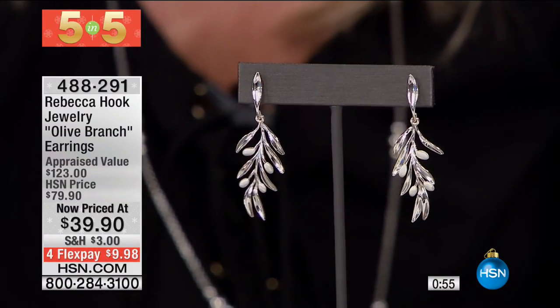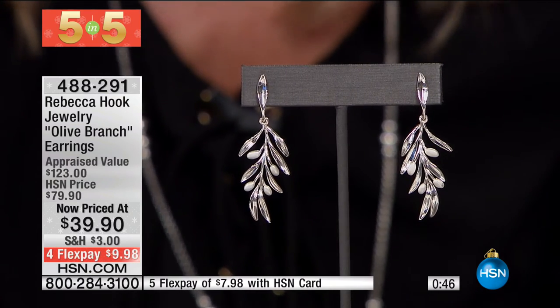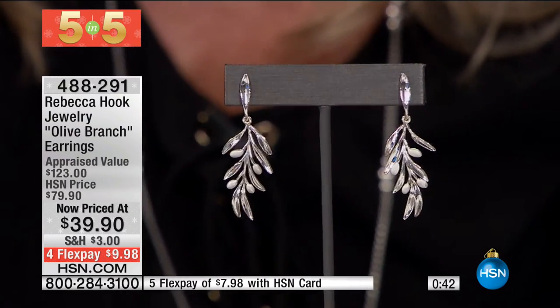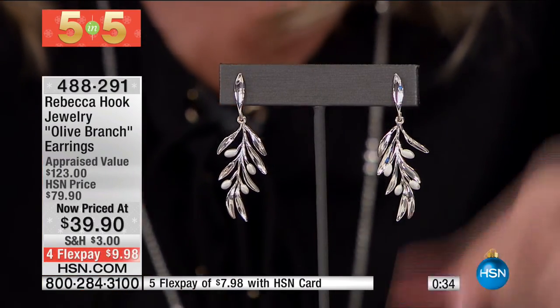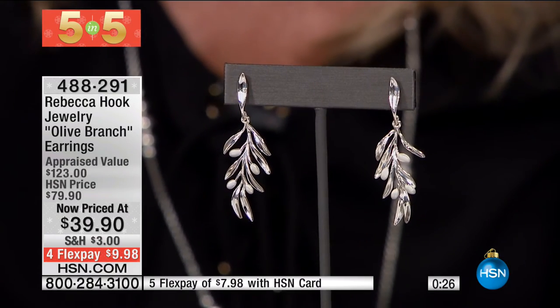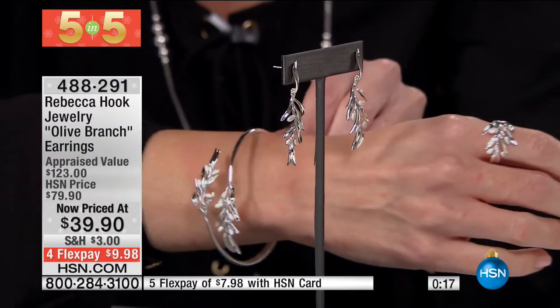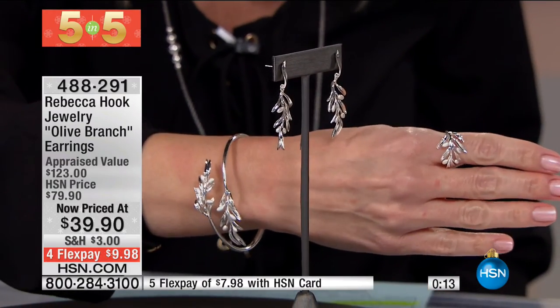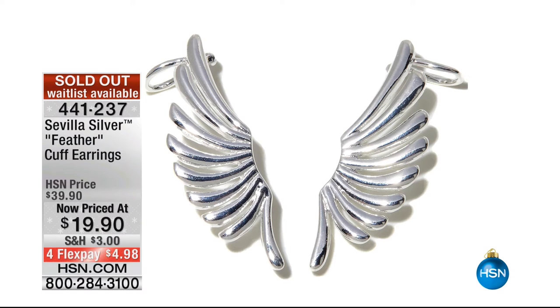If you loved the cuff bracelet, we also have the matching Rebecca Hook olive branch earrings — the symbol of peace. 50% off, less than $10 to get home. They dangle, they move, and we only have a dozen — 12 of these available. High-polish finish with each of the little olives in a satin finish. They're for pierced ears, delicate and dainty, about 1 and 7/8 inches in length, with the same anti-tarnish finish. That was our five and five. A quick update: the feather earrings — Jeff's favorite — have sold out this morning.